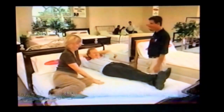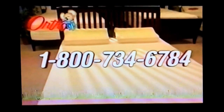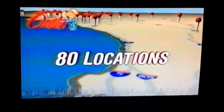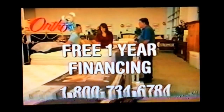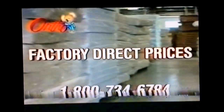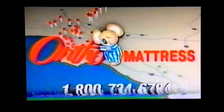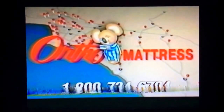Are you too stressed out to sleep? At Ortho Mattress, we've got a three-point recovery plan to bring you total relief. First, call 1-800-734-6784 to find a location near you. Second, visit an Ortho Mattress store and talk to our staff about one-year free financing. Third, we have same-day delivery at factory-direct prices. At Ortho, you won't overpay because it's made in L.A. Call 1-800-734-6784 for an Ortho store near you. Isn't it time you got an Ortho?